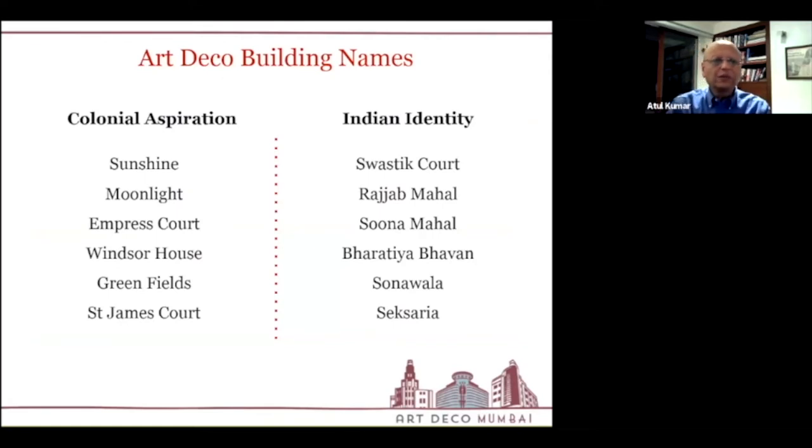Across the oval, buildings were named things like Moonlight, Empress Court, and St. James Court — all reflecting colonial aspirations. But in Marine Drive, you see a shift toward an emerging Indian identity in the naming convention. Indian families in the 1940s — when India was still not an independent country — now had the desire to name buildings after themselves or their families. You can see names like Saxeria, Sonawala, and Rajab, all representing an Indian identity. Bharatiya Bhavan was earlier named Jeevan Vihar, after Mr. Jeevan Bhai Parik who originally built it.